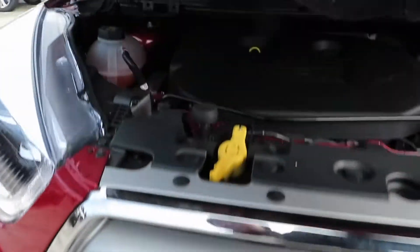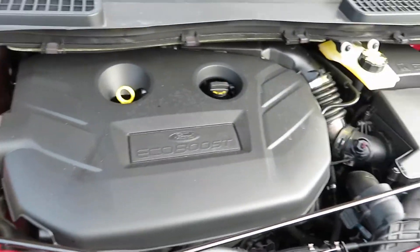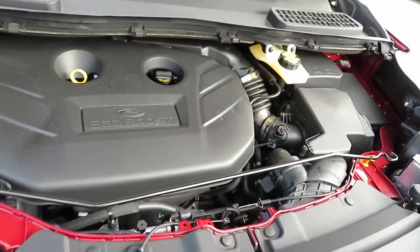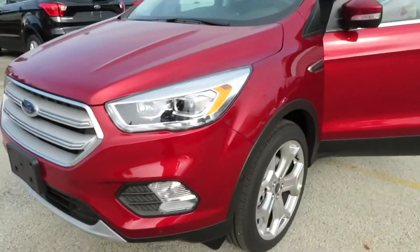Let's go ahead and pop the hood — 245 horses underneath there, ladies and gentlemen. Let's close that up. Ruby Red Metallic — that paint sure does look good.